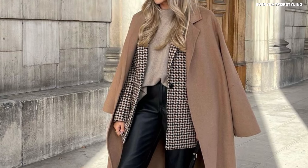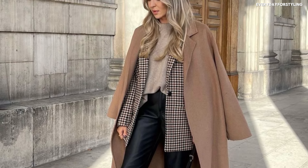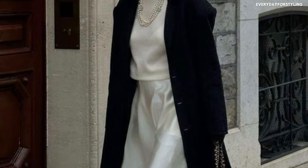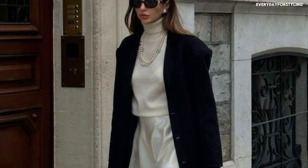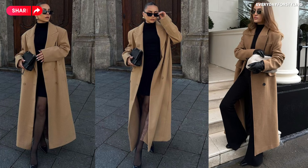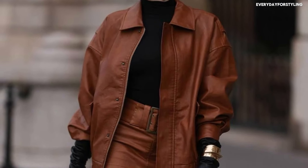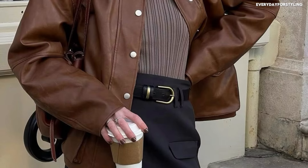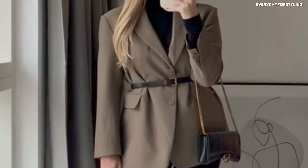Next up is outerwear — fall is all about layering and you'll need pieces that are both stylish and functional. Here are my top five outerwear essentials. A camel coat is a classic for any capsule wardrobe: timeless, neutral, and goes with everything from jeans to dresses. A brown leather jacket is making a big comeback for 2024 — it gives you that edgy yet versatile look.